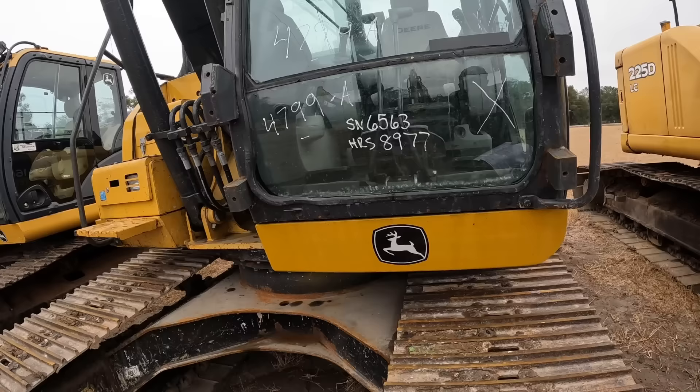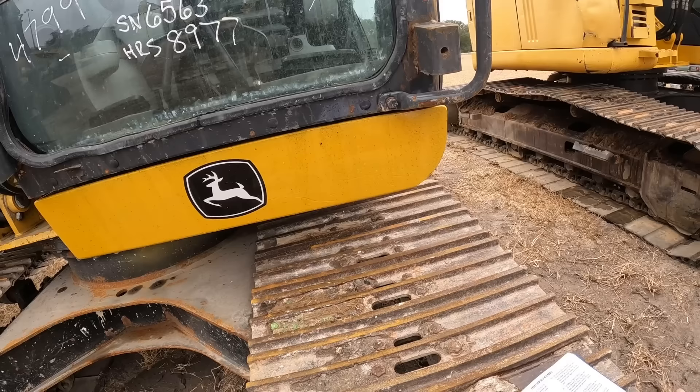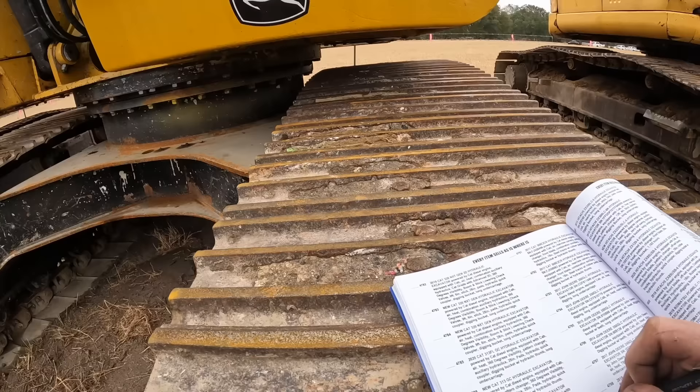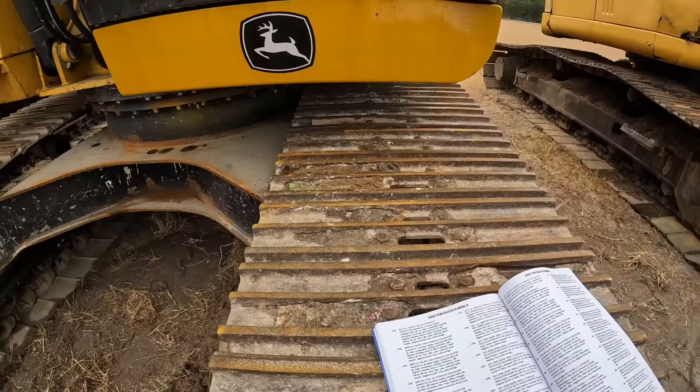We got a 160 - it's got probably too many hours on it for me. You guys see it's got almost 9,000 hours on it. I don't like selling stuff getting that much on these smaller machines. That's a big machine - 350 or something, it'd be a little different. I'm gonna mark that one out at 479A - X that out.